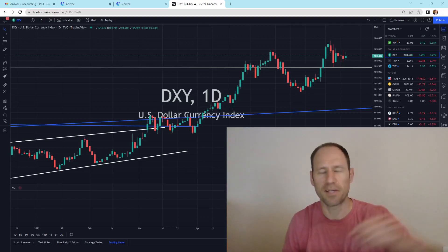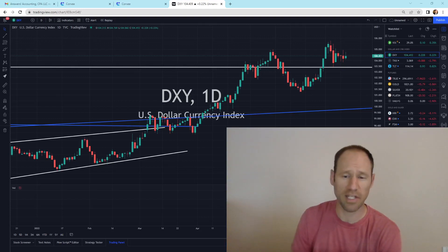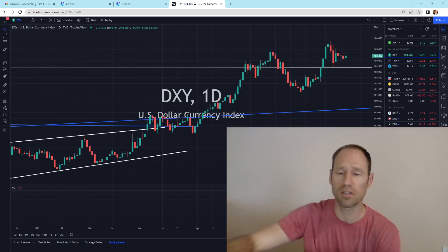Hey everyone, hopefully you're having a good day. My name's Andy. My channel's Finding Value. Today we're going to do our daily technical analysis of gold and silver, and I'll give you my financial opinion, and we're just going to go straight into it and take a look.